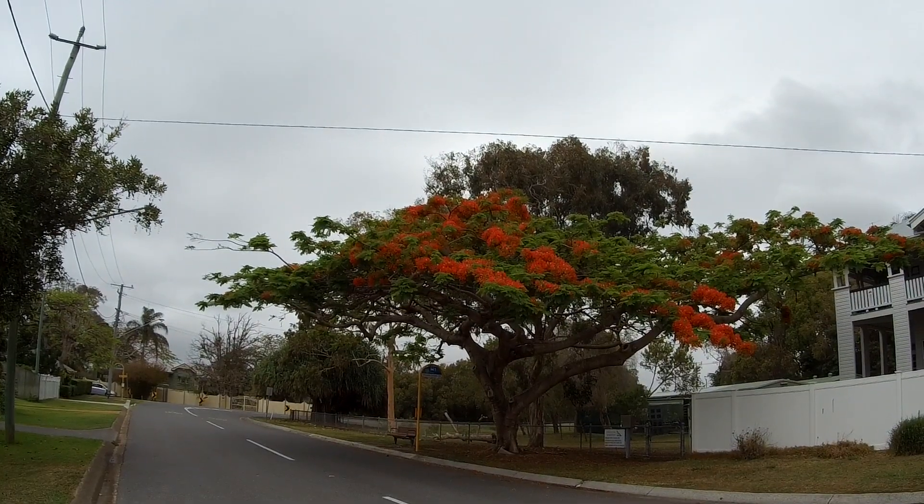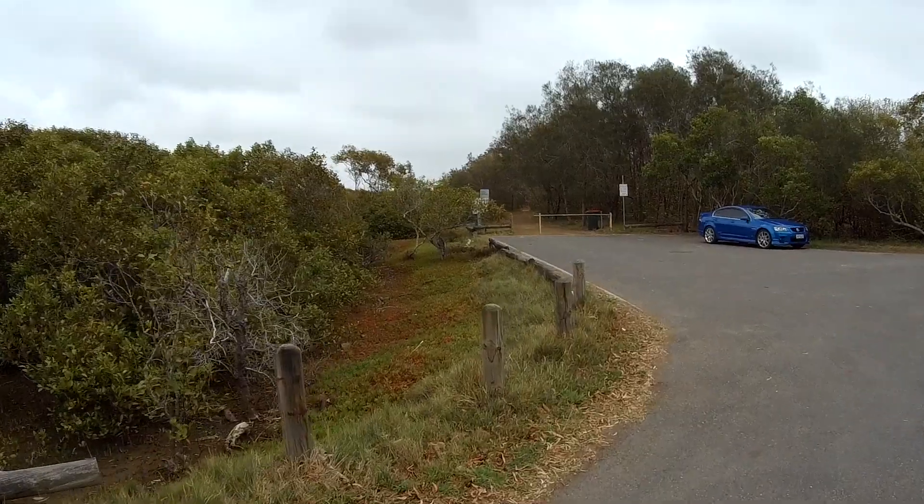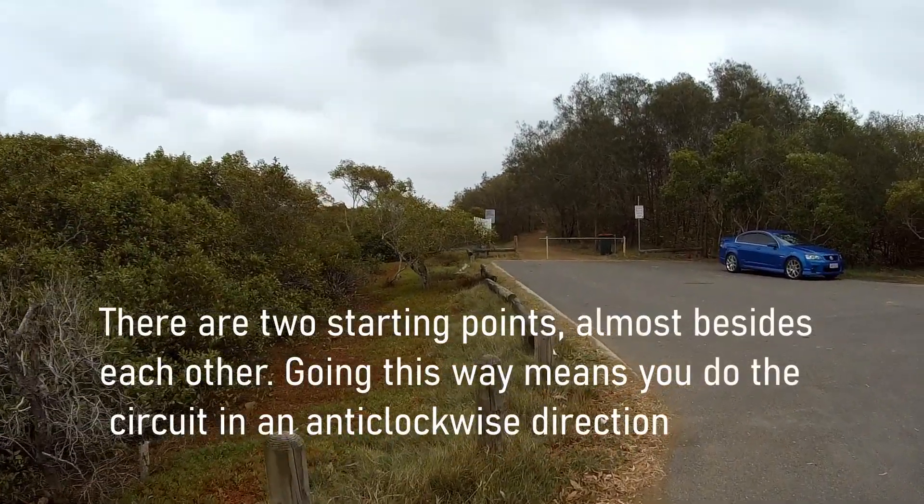I'm not here today for the suburb. There's also a mangrove walk along Moreton Bay and around the back of Nudgee Creek. The mangrove walk starts from this car park here and proceeds out in this direction.